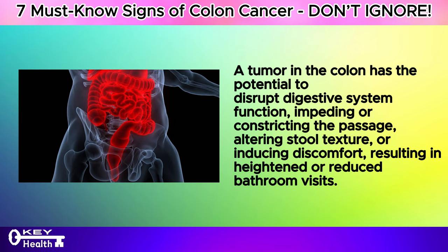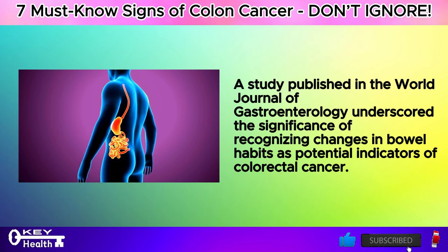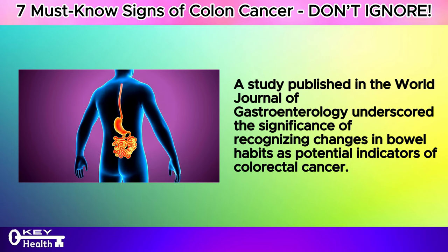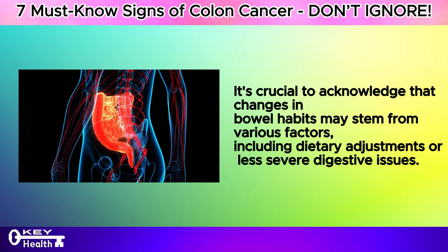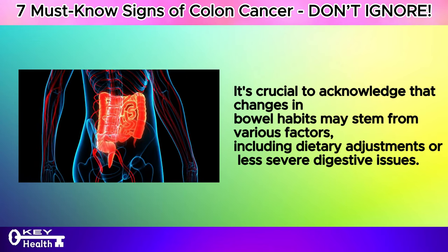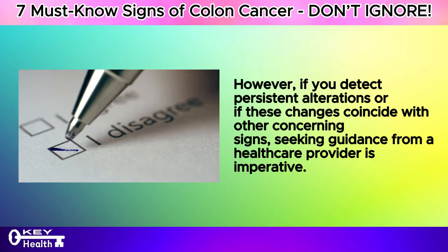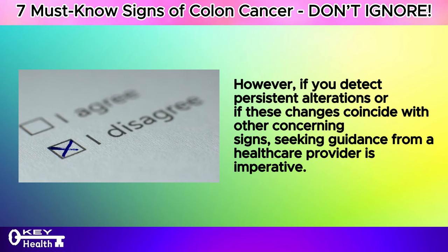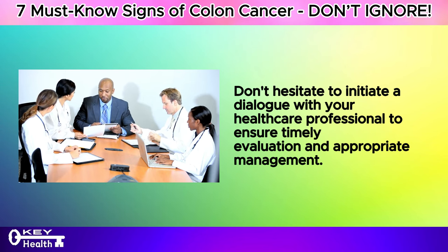A tumor in the colon has the potential to disrupt digestive system function, impeding or constricting the passage, altering stool texture, or inducing discomfort, resulting in heightened or reduced bathroom visits. A study published in the World Journal of Gastroenterology underscored the significance of recognizing changes in bowel habits as potential indicators of colorectal cancer. If you detect persistent alterations or if these changes coincide with other concerning signs, seeking guidance from a healthcare provider is imperative.